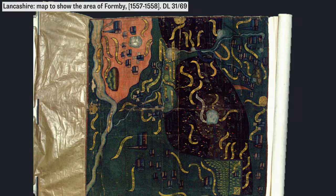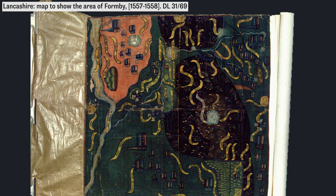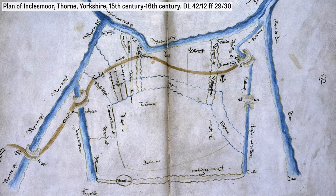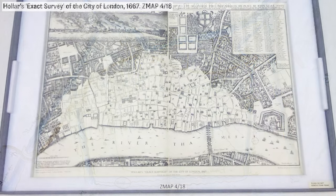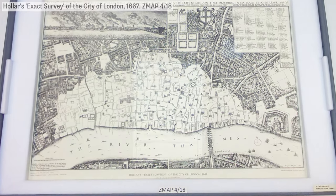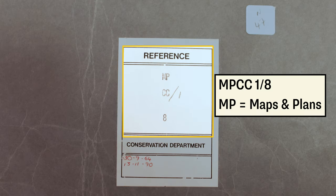Maps come in different formats: rolls, volumes, loose sheets of paper. A common format is the one we see today, which is a portfolio with the map stitched into it for its better protection. Before we look at the map, notice the unique reference on the cover so we can use our catalogue to find it.